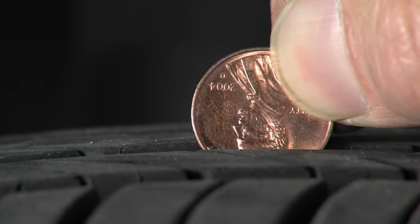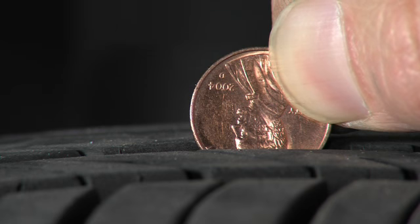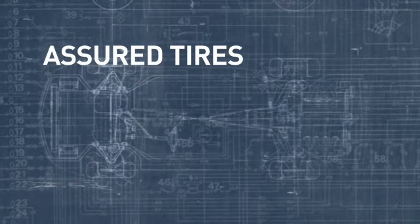Keep an eye on the tread wear indicator and use the penny test. When your tread is getting close to the wear indicators, place a penny in the tread upside down. If you can see Lincoln's head, then it's time to replace your tires.